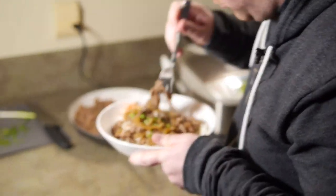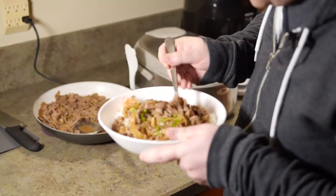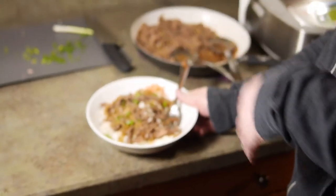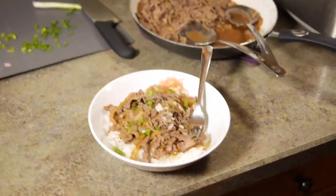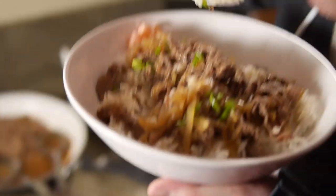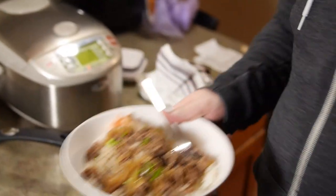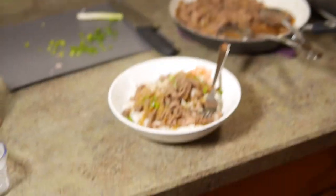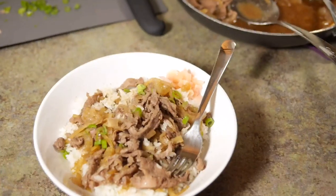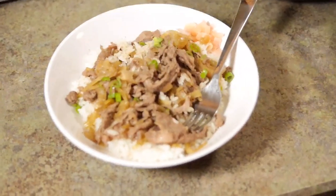Oh man. It reminds me of Japan. Maybe not quite as sweet — I'd cut back on the sugar next time. Still really good though. The meat is a little chewy since it's not the best cut, but the juice that soaks into the rice is the best part. And then when it gets a little sweet or too meaty, a little pickled ginger cleans out your palate, and you go back for another bite.